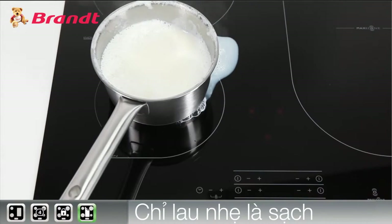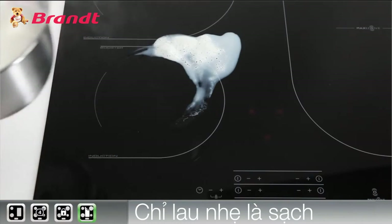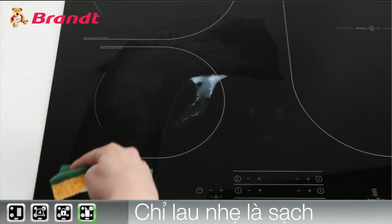Cleaning is simplicity itself since induction prevents the surface around each coil from heating up too much. Nothing sticks to anything — just wipe with a sponge to restore its shine.